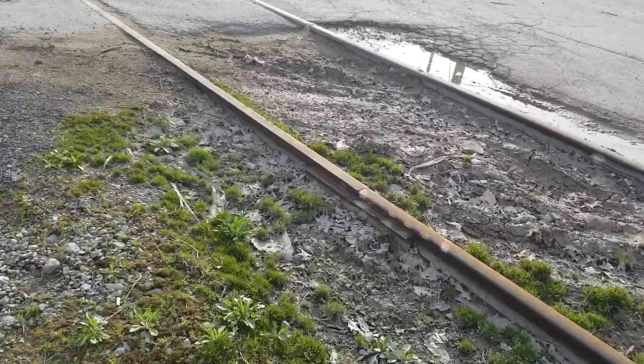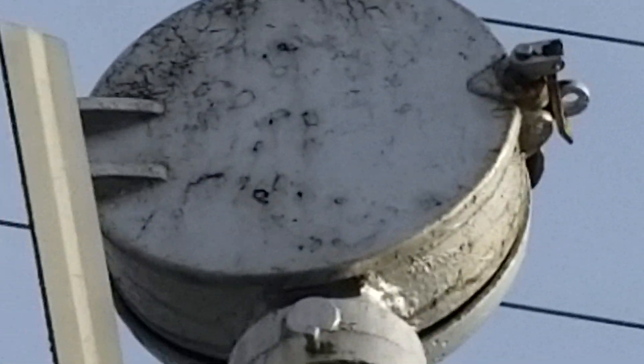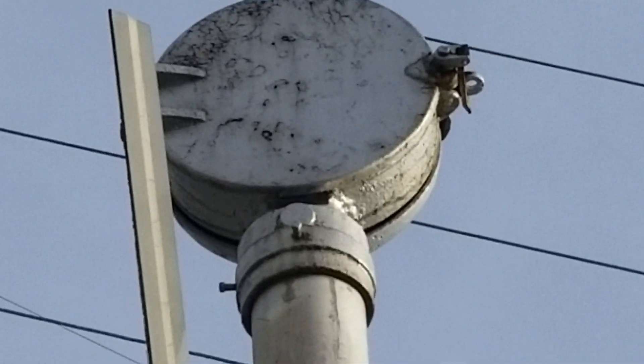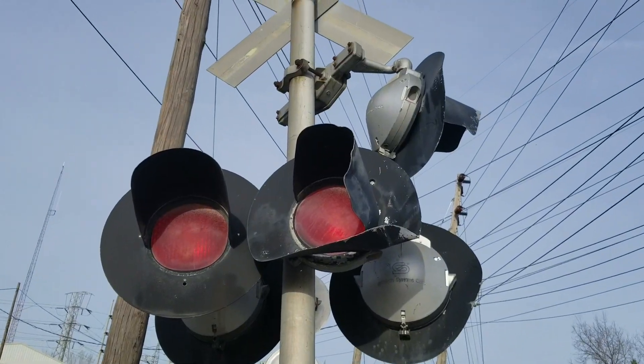Here's a look at the bad tracks. Here are the Safetran lights, and there is the beauty of this crossing — the US&S stuff and the Railroad Supply Co. mechanical bell, which is extremely rare. They sound kind of like teardrop bells but they are not teardrop bells at all. Here's a look at these really damaged lights.